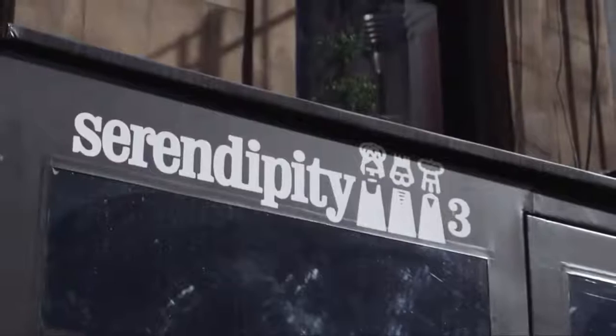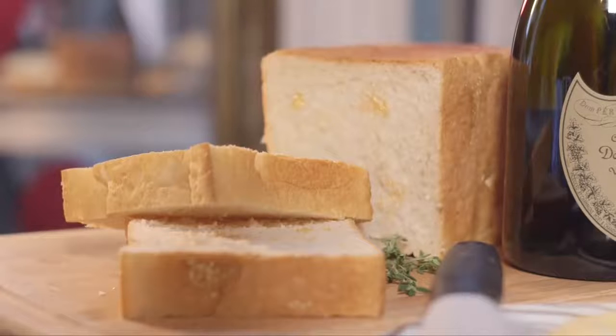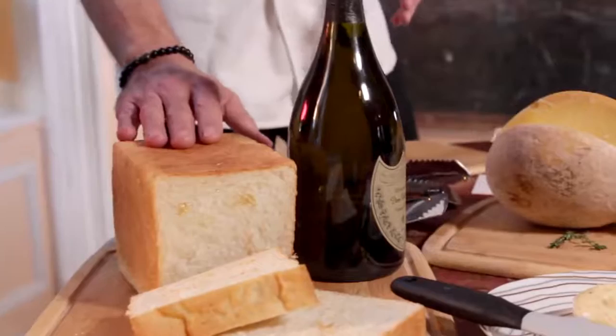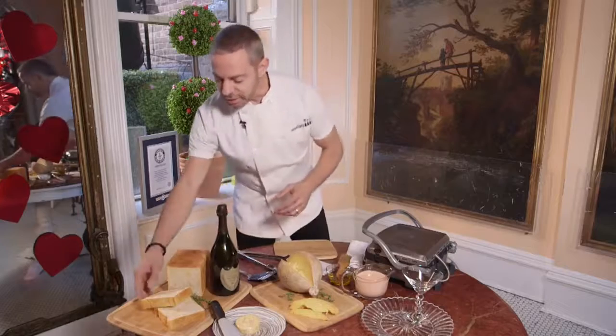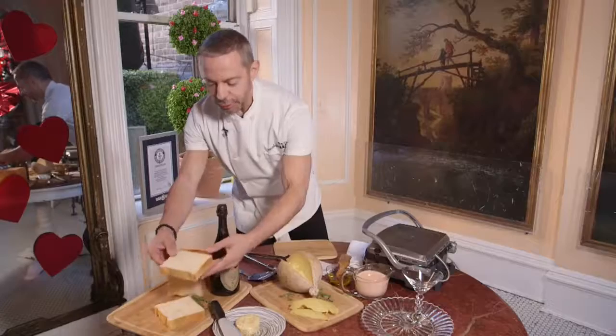Today we are going to make the quintessential grilled cheese sandwich — not an ordinary grilled cheese. We start with bread, and this is not your ordinary bread. This is a French Pullman loaf that is baked with Dom Perignon champagne, and as you can see here, 24-karat edible gold flakes throughout the bread.